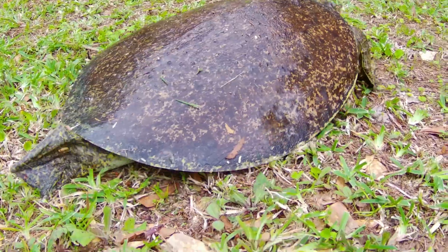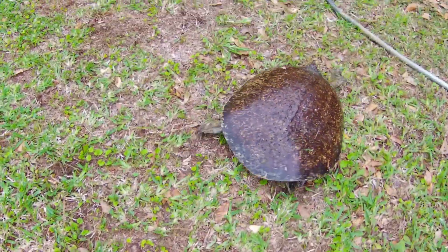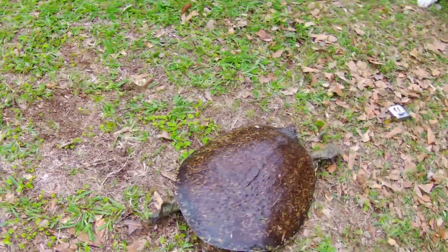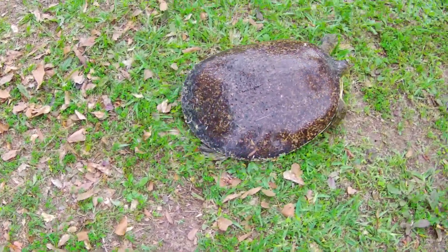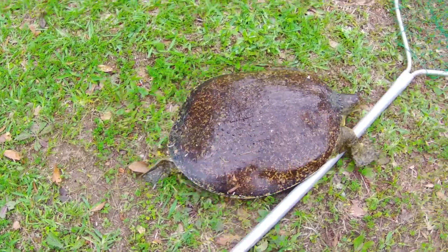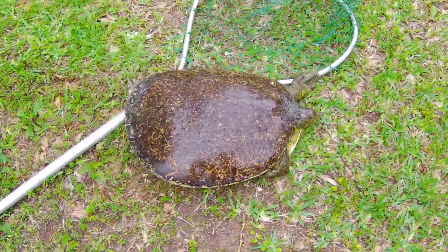Moving on land is not a problem for these turtles. They can cover some ground if needed, like this one trying to get back to the pond. They eat a wide variety of things, including fish, crayfish, vegetation, and aquatic insects. It looks like fishing bait is also on the menu.